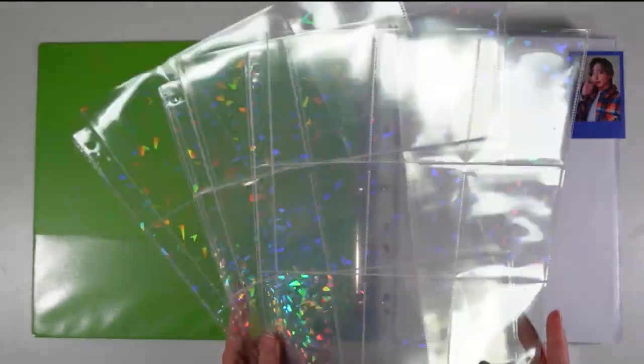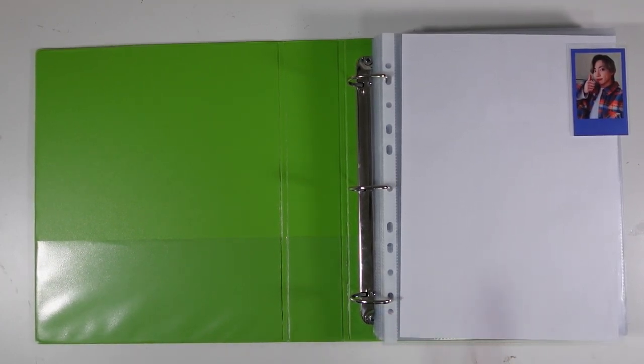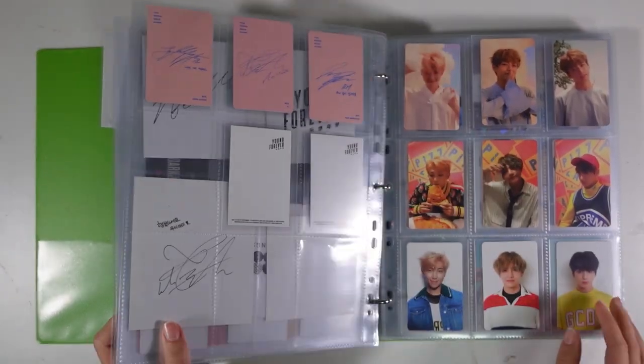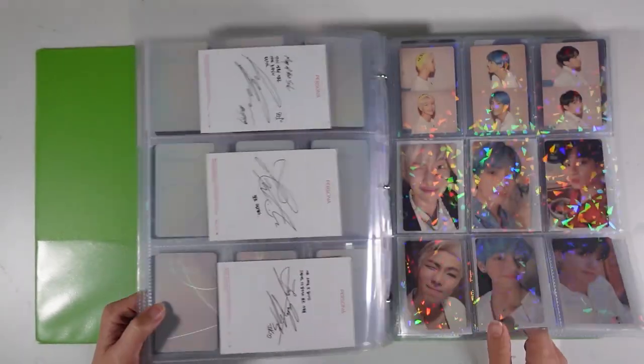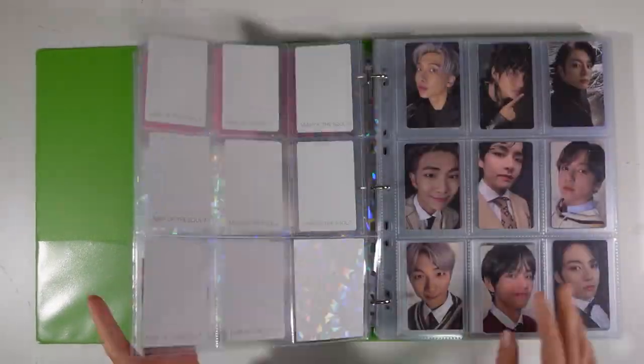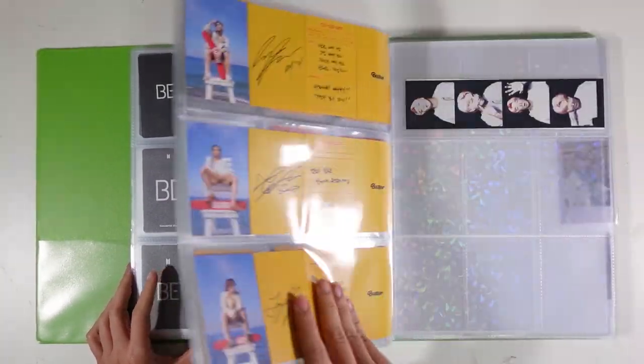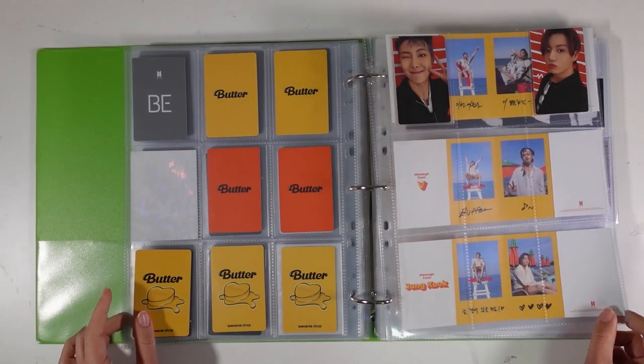This first binder I have here is my boy group album binder, which houses BTS, Stray Kids, Hyphen, and Wavy. I have a few BTS album PCs to put away. This is one of the sleeves I've already started using on my nine-pocket holographic pages.